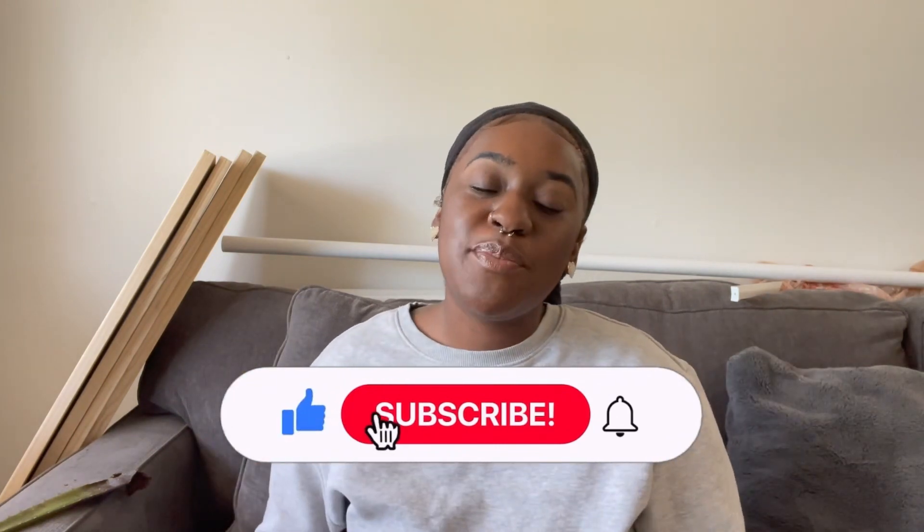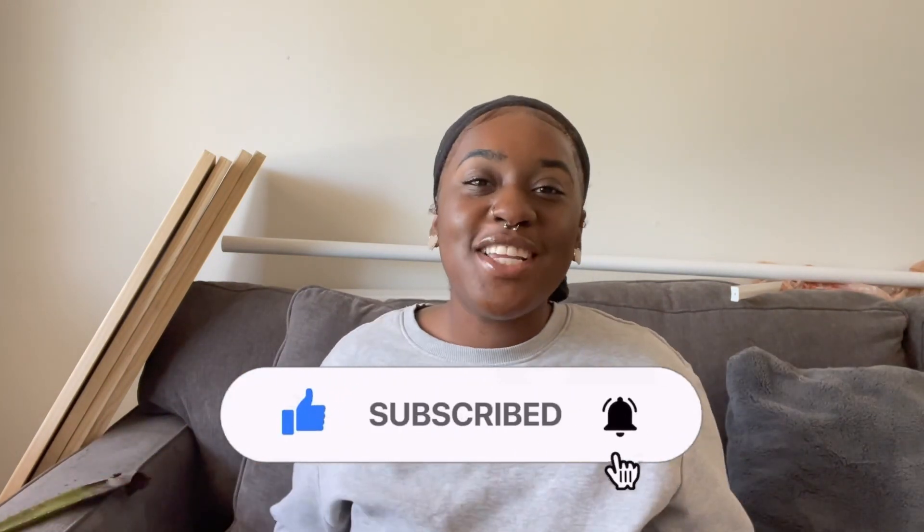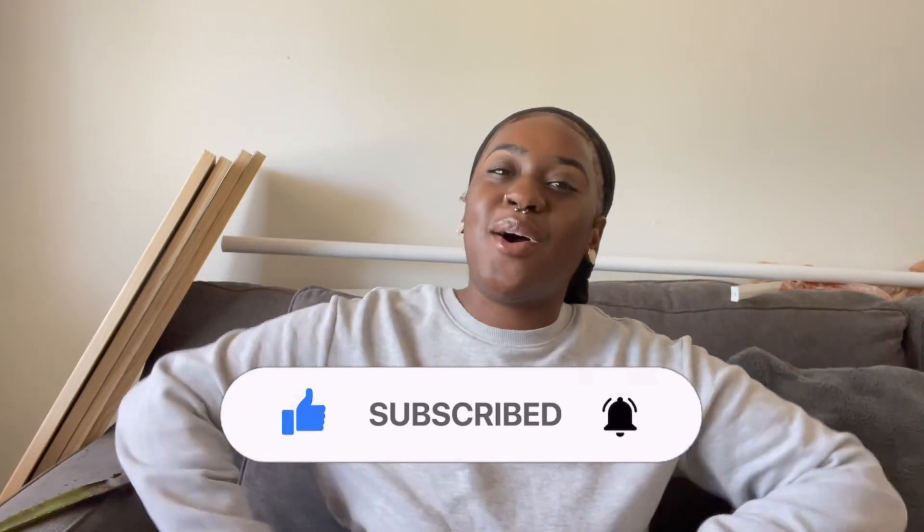Please don't forget to like, comment, and subscribe and ring the notification bell so you can be notified each and every time I post a video — because why would you want to miss a video?